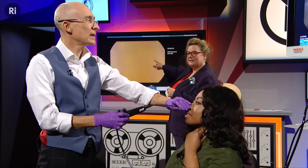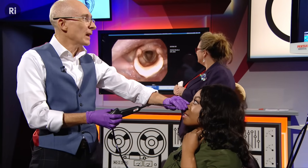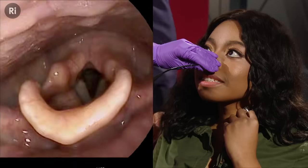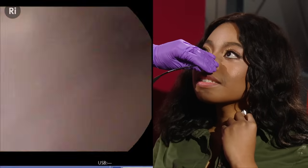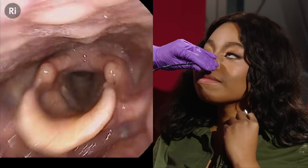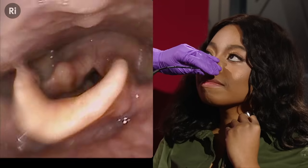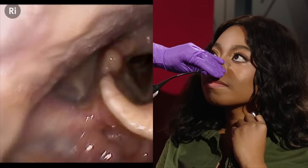Now the larynx is visible on screen — a very alien-looking structure. The vocal cords are the two gray things moving in and out, forming a V-shape in the center. The big floppy thing is the epiglottis, a trapdoor that stops food and drink going the wrong way, and the two round things at the back are the arytenoids — bones that move the vocal cords in and out.